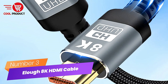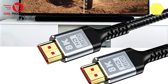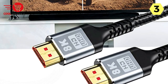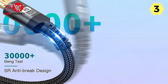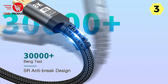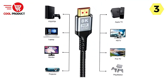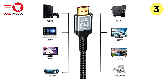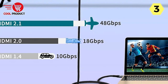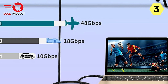Number 3: ILOF 8K HDMI Cable. The ILOF 8K HDMI cable promises to be a game-changer in the world of HDMI cables, and it certainly delivers on its promises of durability and high-quality performance. The standout feature is its incredible durability — ILOF claims it to be 10 times more durable than others, and this cable feels robust and well-constructed, ensuring it can withstand everyday wear and tear without frequent replacement.